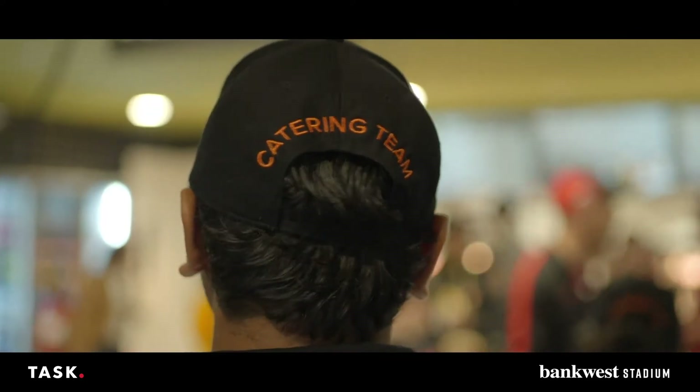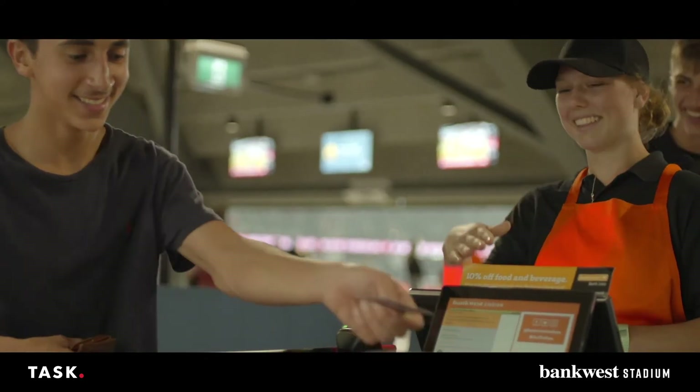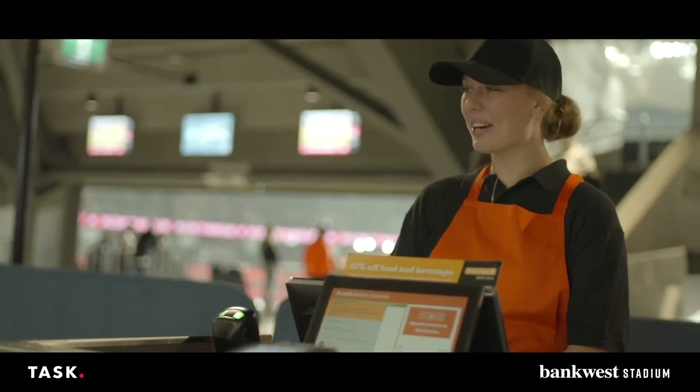Because we use 2,000 casual employees, to have an efficient process, but also an efficient POS system, becomes quite important.